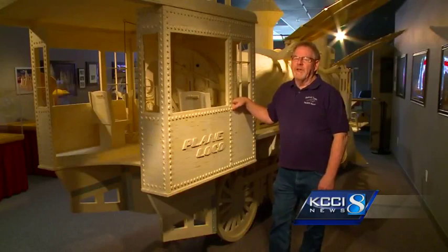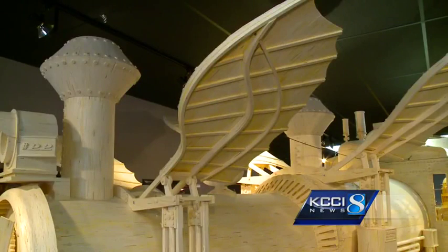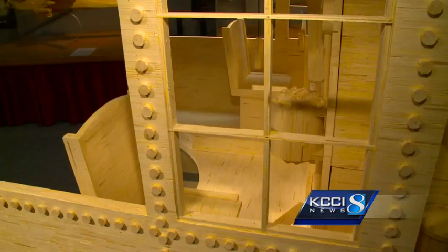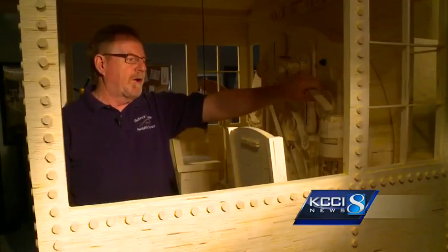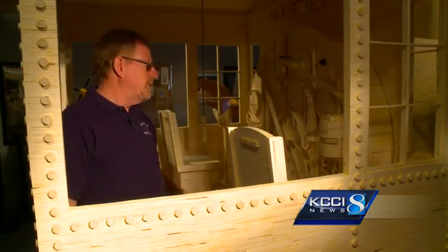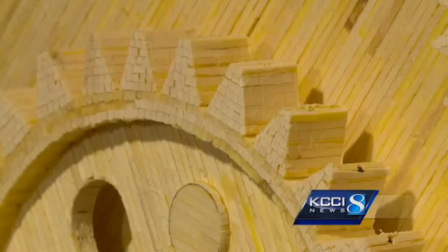But his latest creation has jaws dropping. This one is big — a 22-foot long flying locomotive that barely squeezes under the 9-foot tall ceiling. It's so big you can step inside the cab, pull levers — this would be the throttle on an old locomotive — apply the brakes, and ring the bell.